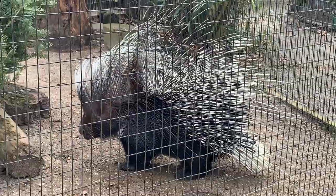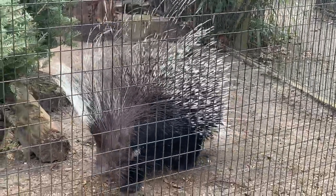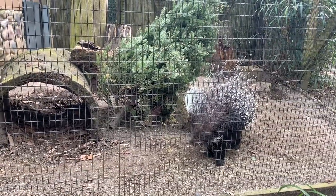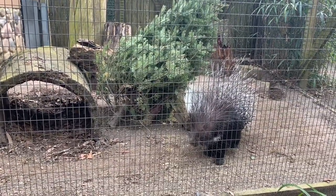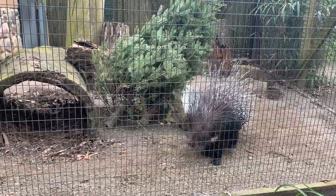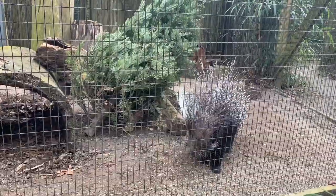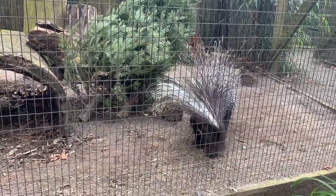They are African Crested Porcupines, also called Cape porcupines. As I stated earlier, they're from South Africa, so they have a really large range and a lot of different predators — those would be leopards, cheetahs, lions, any type of large predator. They are the largest species of porcupines, much larger than the North American porcupine or the prehensile tail porcupine.